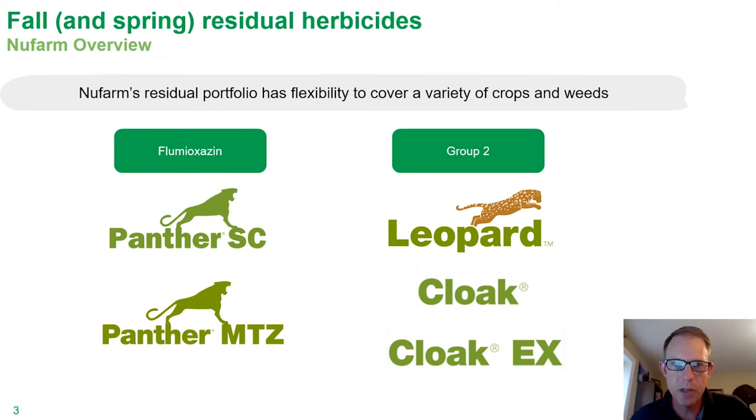Now, in a lot of situations with fall burndown applications, the focus is really on the winter annual weeds that have emerged, and things like the 2,4-Ds, dicambas, and glyphosates pretty much fit the bill. However, there are situations and environments where I think considerations around residuals really have a play. In our portfolio, we would talk about Panther SC, the liquid flumioxazin, or even Panther MTZ, pairing metribuzin plus Panther in a convenient liquid formulation.